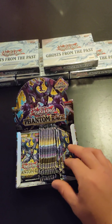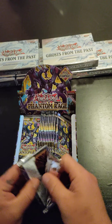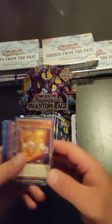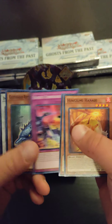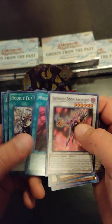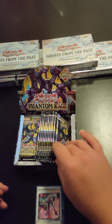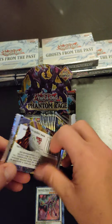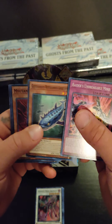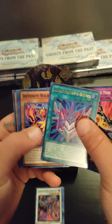Alright, we're going to do the right side first. First pack. Let's try to do Arch V. Phantom night card.